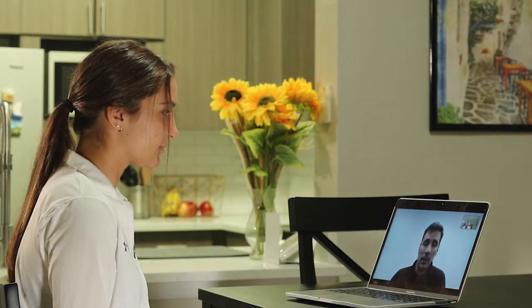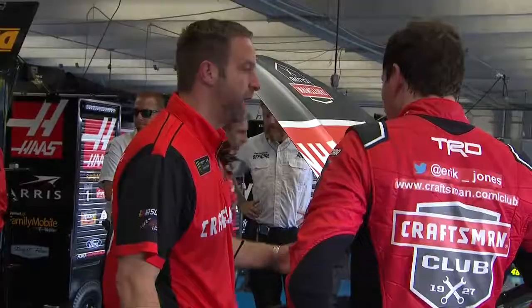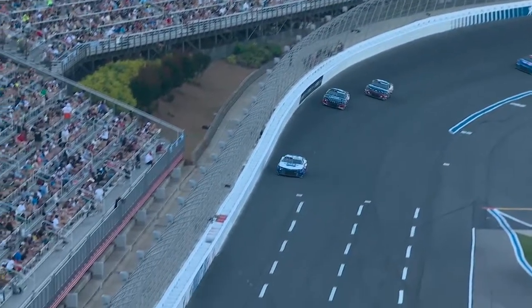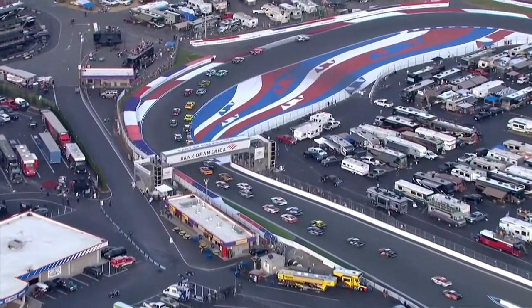In past years, we had very specifically designed and built road course cars — different chassis, different parts. Everything top to bottom was pretty much different for a road course. The rules for this year, NASCAR says you have to run these parts for an intermediate track. You have everything kind of set up asymmetrically so that you can turn to the left as best you can. But on a road course, you need everything a lot more symmetric — you need to turn both ways.